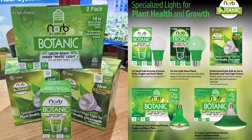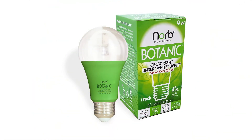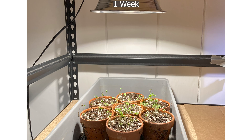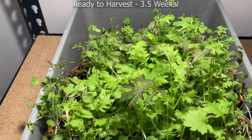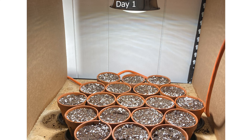Norb Lighting offers some excellent options for growing leafy greens — lighting products that differ in wattage and output to match the scale of the growing. For small-scale growing, we have the Norb Botanic 9-watt A19 bulb, ideal for starting seedlings, rooting cuttings, and growing leafy greens. Each A19 bulb can illuminate about seven pots of seedlings, or approximately one-half of a tray.